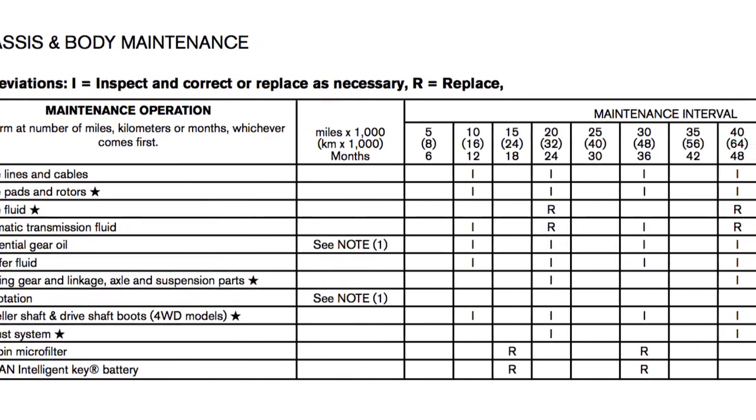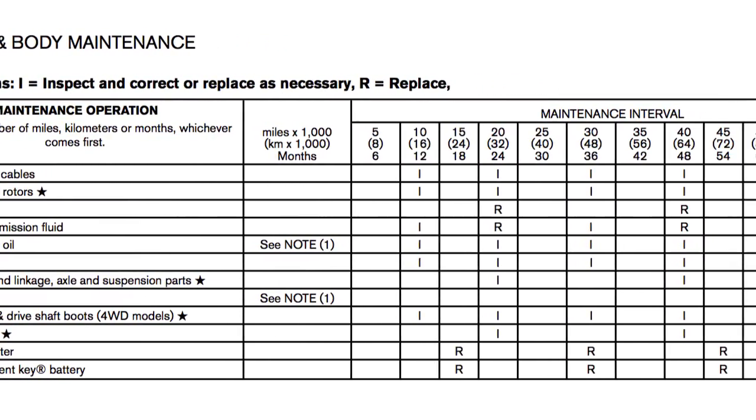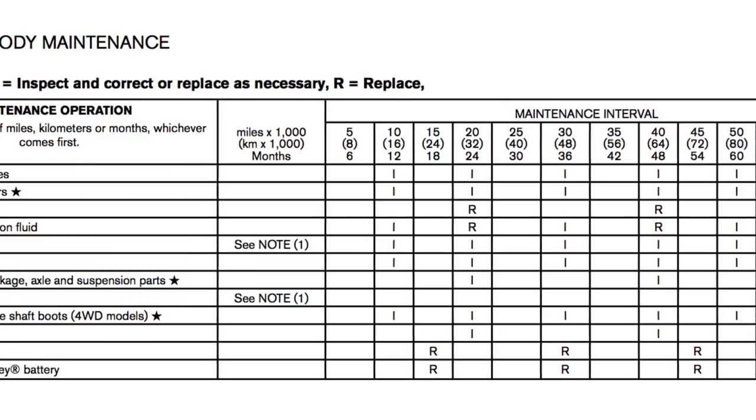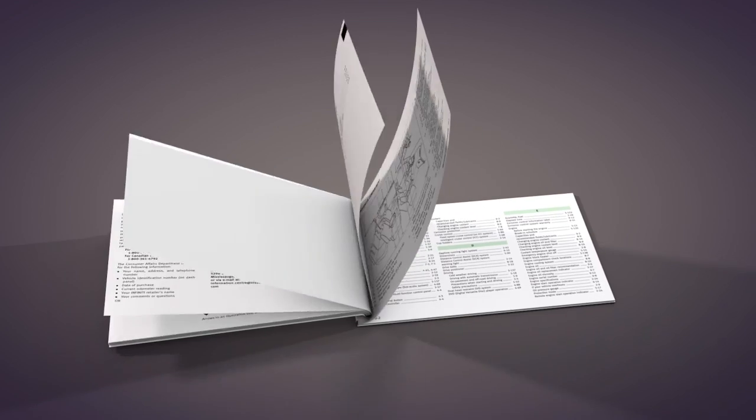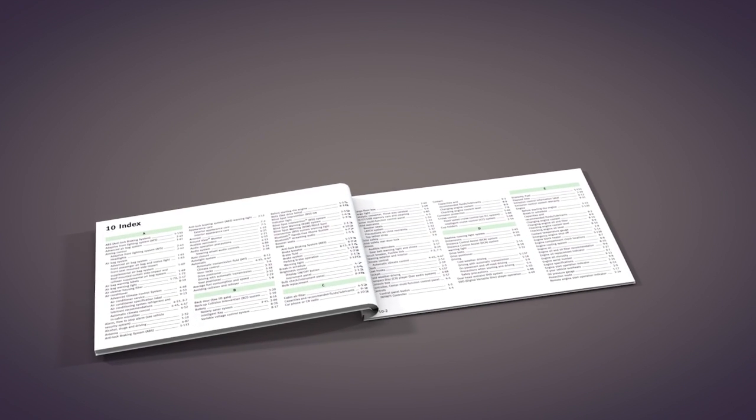The services listed represent the minimal factory recommended requirements for each time mileage interval. Please see your owner's manual for important safety information, system limitations and additional operating information.